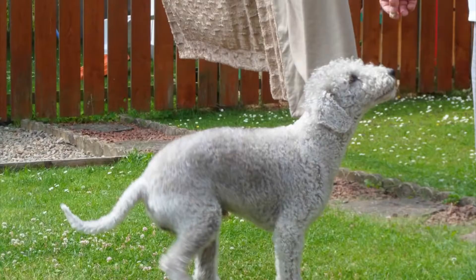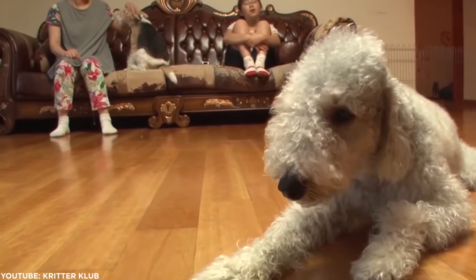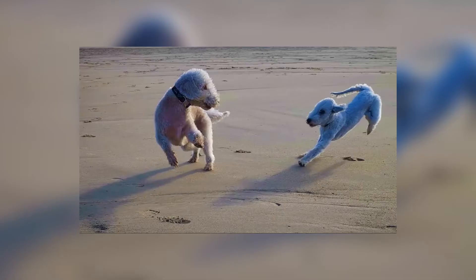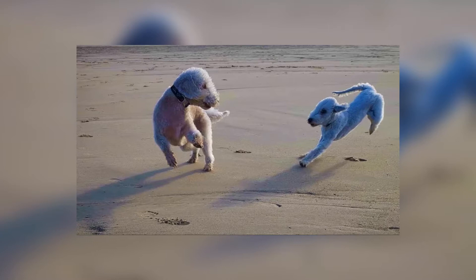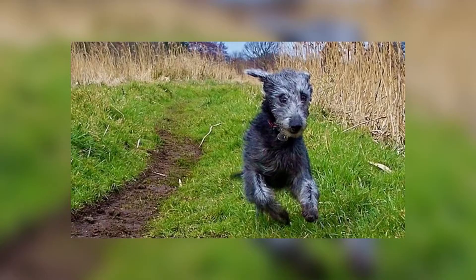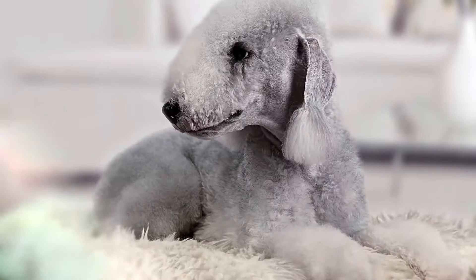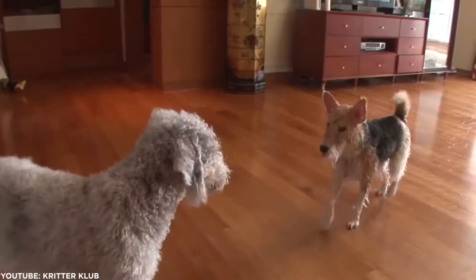Bedlingtons are incredibly intelligent dogs, but may show signs of stubbornness. Don't lose your cool though. The best method is with positive training, as they're very sensitive to scolding. Their lamb-like coat needs a little maintenance as well. Be sure to brush a few times a week to avoid painful mats, and expect to visit your groomer once every four to six weeks.